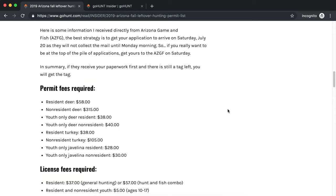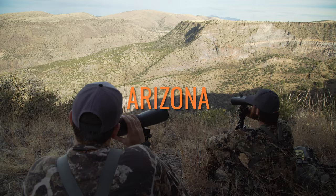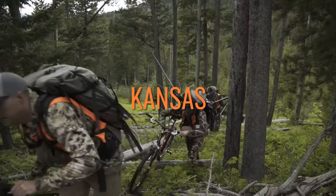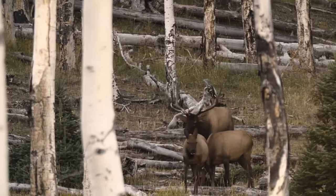These application strategy articles have so much information. Brady puts a ton of work into these. We're going to have a leftover permit article for every state and species that has an opportunity. We cover application strategy for every state and every species that we cover. If you're wanting to apply, we have an article that's going to tell you everything you need to know. If you want to pick up a leftover permit, we have an article for it with all the instructions on how to pick those up. There are literally so many opportunities to pick up a leftover or over-the-counter permit and still go hunting this fall.